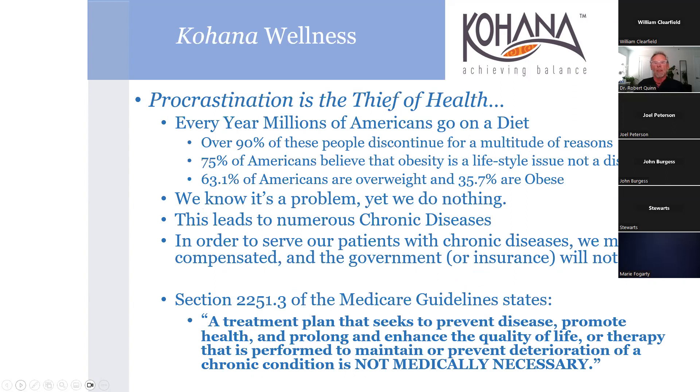Procrastination is a thief of health. Every year the most popular New Year's resolution is going on a diet, and well over 90% of people discontinue it. There's a study showing 75% of Americans understand that obesity is a lifestyle issue, not a disease. Yet 63-plus percent of Americans are overweight and 35% are obese. We understand there's a problem but we don't do anything about it, and this leads to chronic diseases.